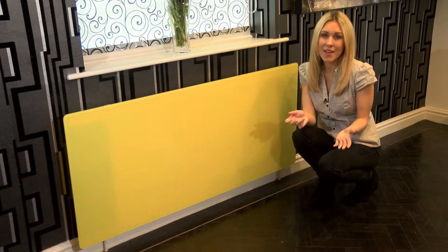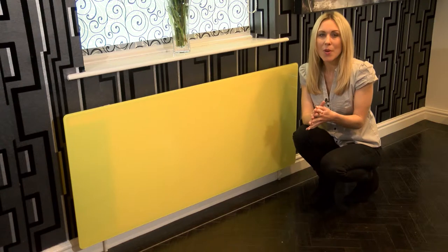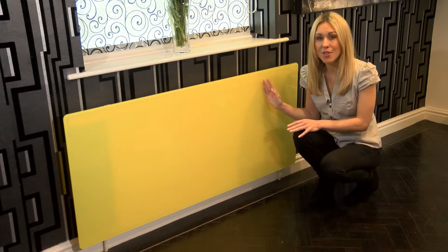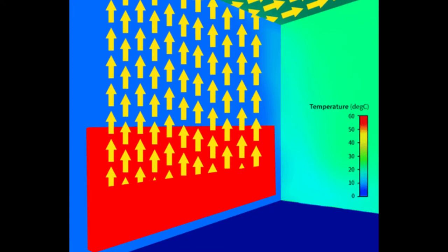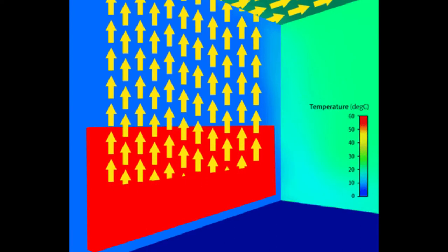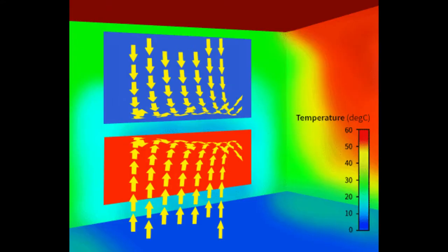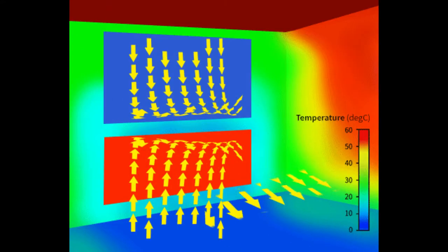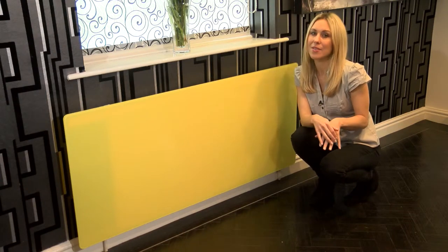There's no real loss of heat either. A common misconception is that radiators just radiate heat, when in fact most of the heat generated is through convection. The air passes over the surface of the radiator, is heated, and this causes it to rise and heat the room. Our panels don't stop that process happening at all, and our customers have fed back that there was no difference in the temperature of their room after fitting their panels.